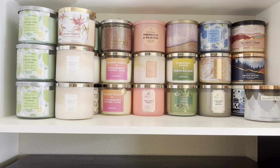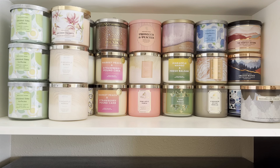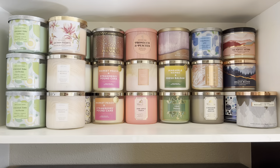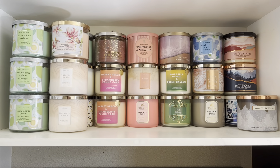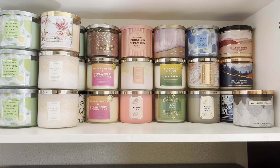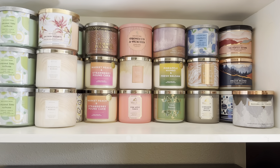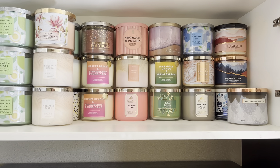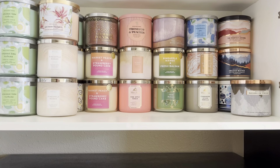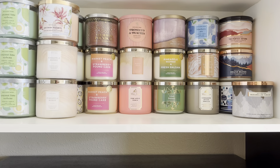Just like my Bath & Body Works body products, I don't feel like it's really that exciting, but this is how I do it. I'm currently looking at a cabinet that is above my refrigerator. I keep all of my Bath & Body Works candles, and really all my candles, in my kitchen when they're not being used. And just like with my body care items, I am particular about how I organize things.